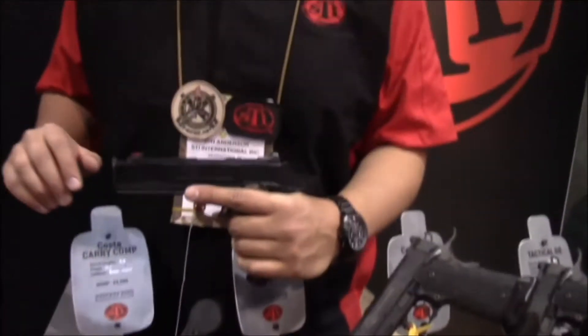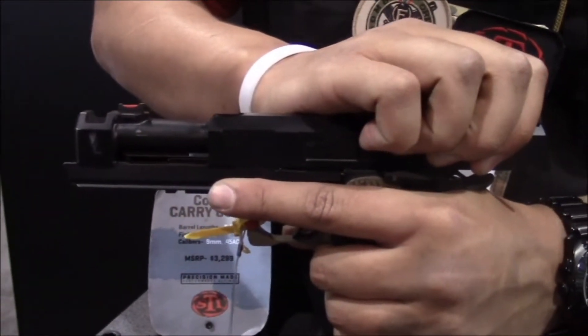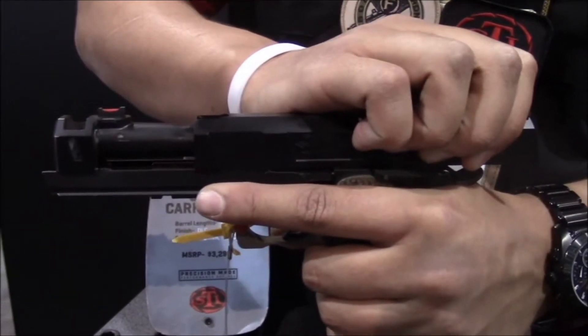The Constable Compensator Carry comes in 9 and 45, and features a compensator with the barrel built directly into it.